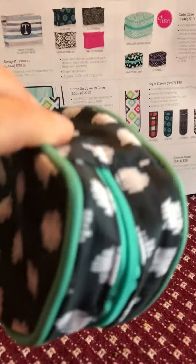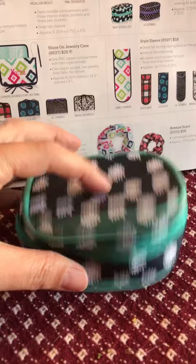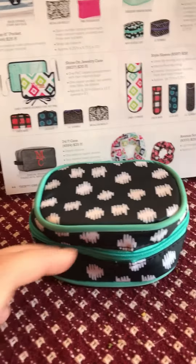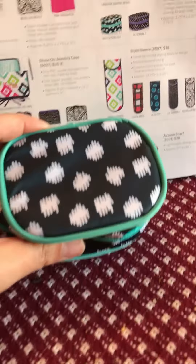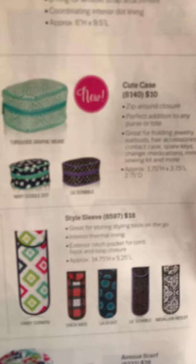I'm shaking it for you — what you hear is the zipper. If you can guess what's in the Cute Case, I will post a picture of what's in it after the video, and you will win a prize. It's $10.